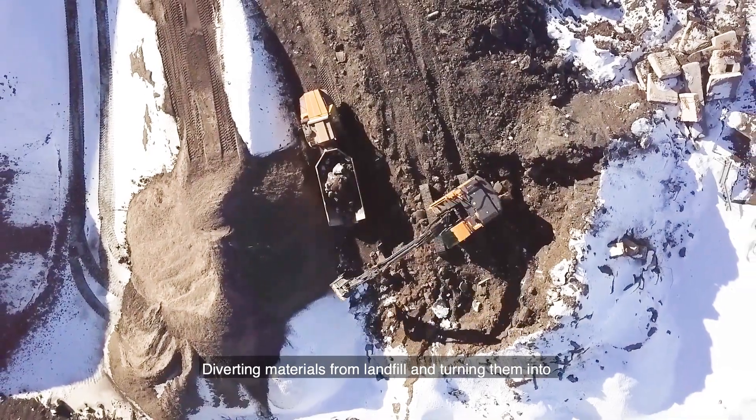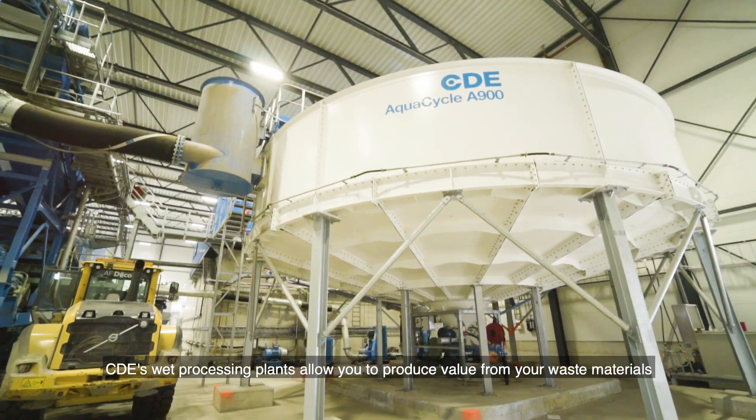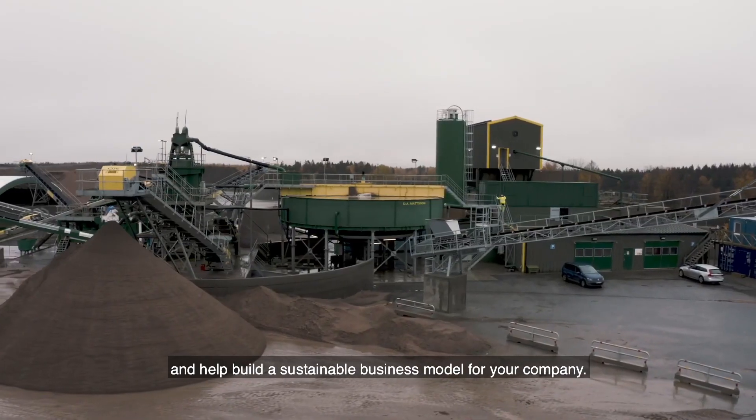Diverting materials from landfill and turning them into quality recycled products has never been more important. CDE's wet processing plants allow you to produce value from your waste materials and help build a sustainable business model for your company.